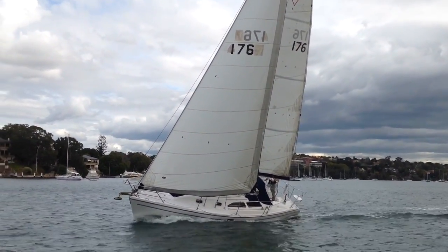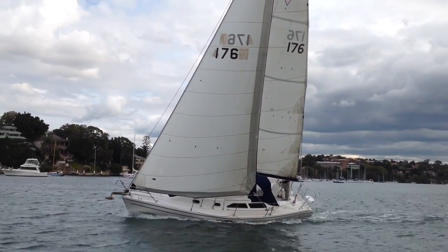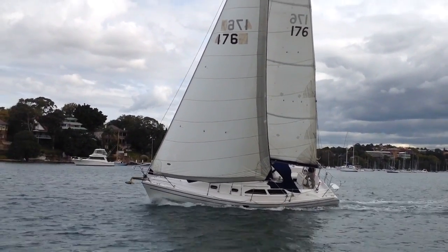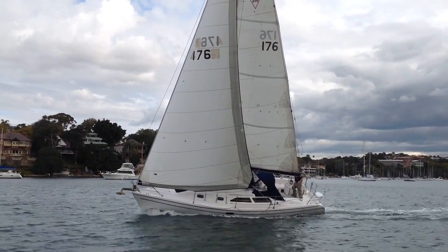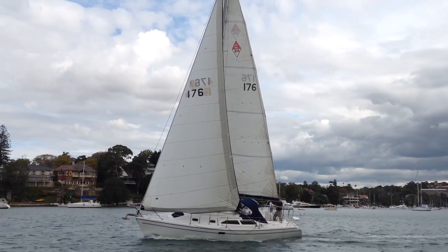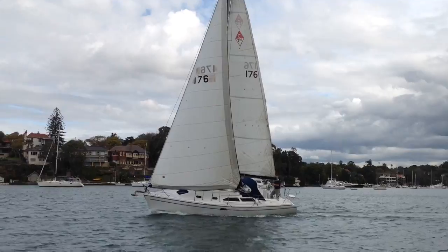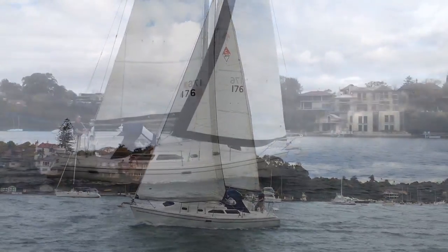Mungabar is a very easily handled little 31 footer. We were sailing her here in a gust of the sort of southwester and she was handling it well with full sail. We had gusts there at 15 to 18 knots. Peter was on the helm, was on the boat by himself and was doing it quite easily.